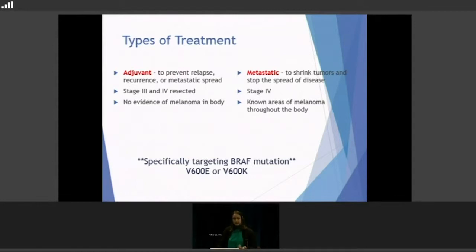And like Dr. Kirkwood said, this specifically targets the BRAF mutation, and the most common ones in melanoma are BRAF V600E or V600K. But that mutation is only present in about 50% of cutaneous melanoma, so it's not an option for everybody, but if you do have that option, these are great medications.